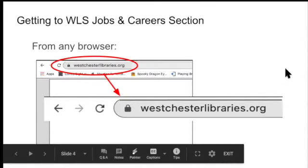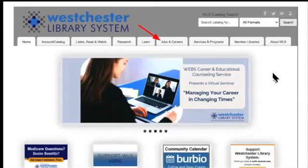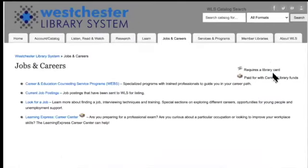Your first step is to go to the address bar of any browser — Safari, Firefox, or Chrome. Type westchesterlibraries.org with no spaces and press enter. Then click on Jobs and Careers. This is where we'll find the resources for Westchester Library System members. Some resources require a library card icon — you'll need your Westchester Library card and PIN. If you're not sure how, check with your local library about getting a card or resetting a PIN.